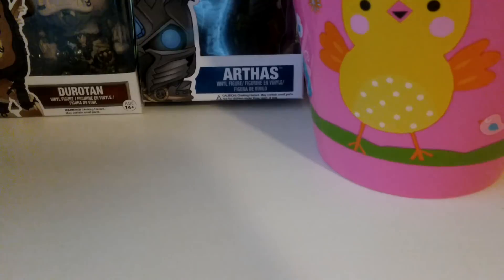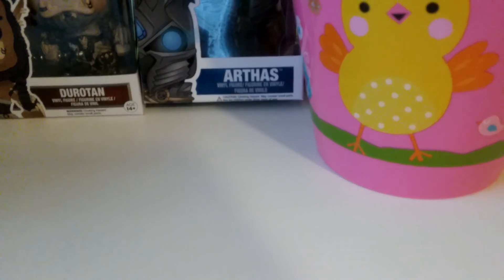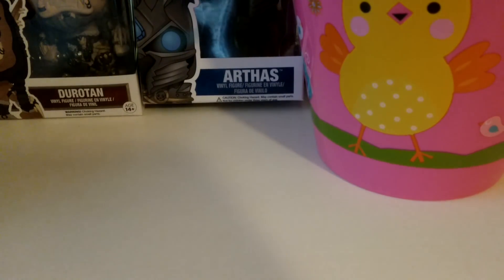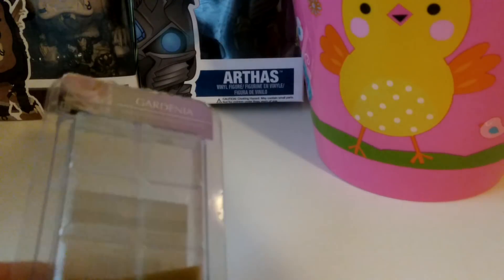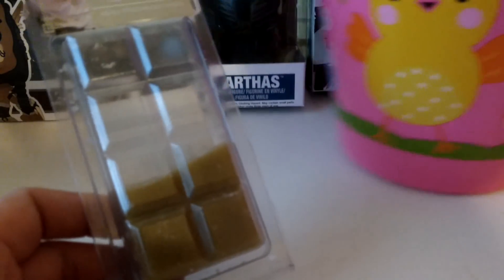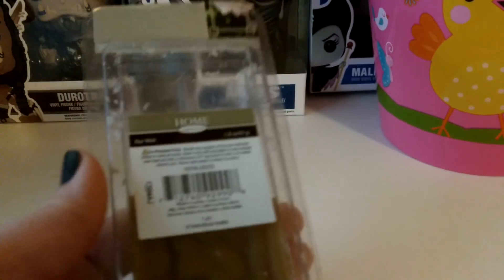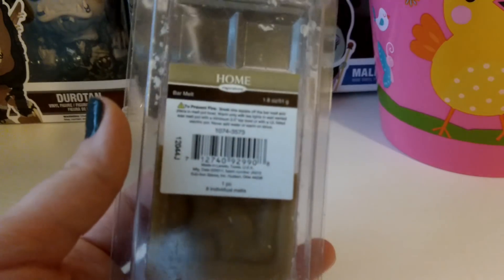I'm just going to start going through what I melted. I've got these really cute bins — I think this was from Dollar Tree. I originally was looking for something to send to my niece for Easter, but I just ended up not sending one because I was trying not to send the biggest box ever. On the top here first is retail wax. This one is Gardenia.